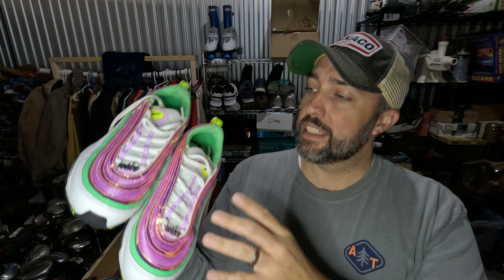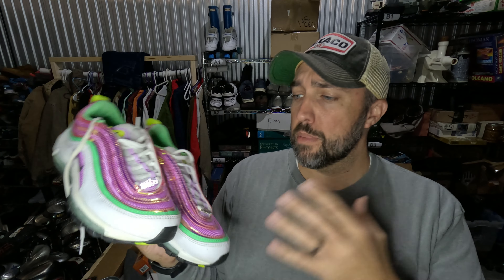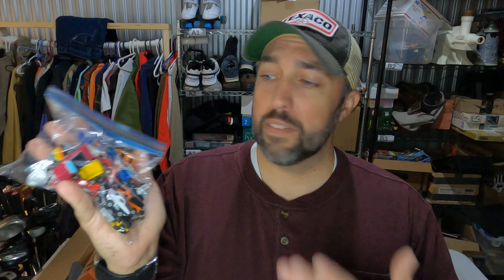I sold this Brett Favre jersey — it's a Reebok on-field jersey. I actually picked it up when my daughter and I were doing the 100-mile yard sale up in Virginia. I think I paid $3 for it and it sold for $34.50. One of you guys commented that Reebok doesn't make jerseys anymore, so they're kind of a little bit more valuable. I always love learning from you guys, so keep it up. I paid $3 for this one and it sold for $34.50.